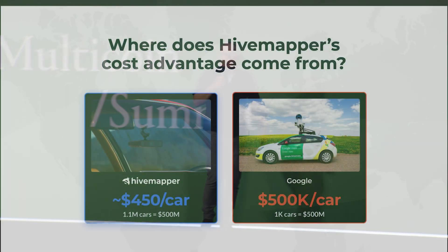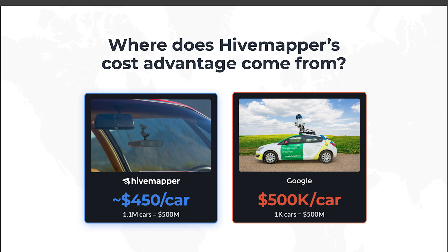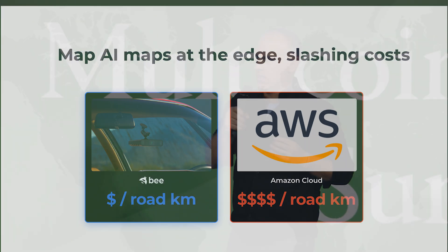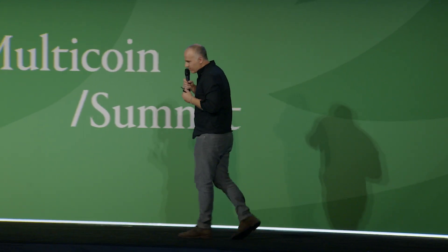Let's talk about our cost advantage. The device that we design and build and sell costs somewhere in the range of $450 to $550, depending on whether or not we're running a sale that given week. If you compare that to a Google Street View car at roughly $500,000, we can put about a million of these devices into the road for the cost of a thousand of theirs — a massive cost advantage. A big focus of ours has been transferring all of the compute, all of the map AI, to the actual device, which is what we do in our upcoming device, so we're not processing everything on AWS.